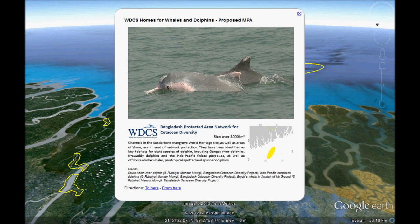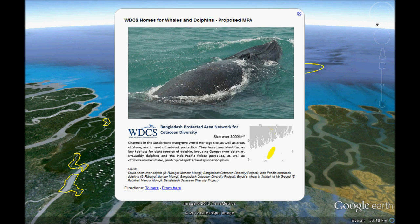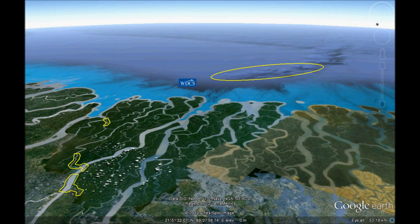In a country with expanding human population and pressure on fisheries and local waters, dolphin and whale numbers here remain healthy, according to the Bangladesh Cetacean Diversity Project research sponsored by the Wildlife Conservation Society.